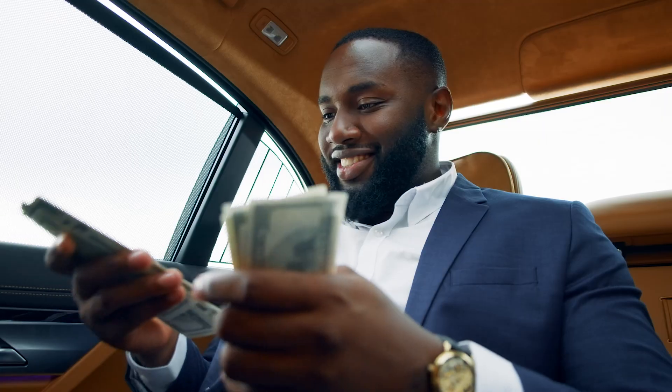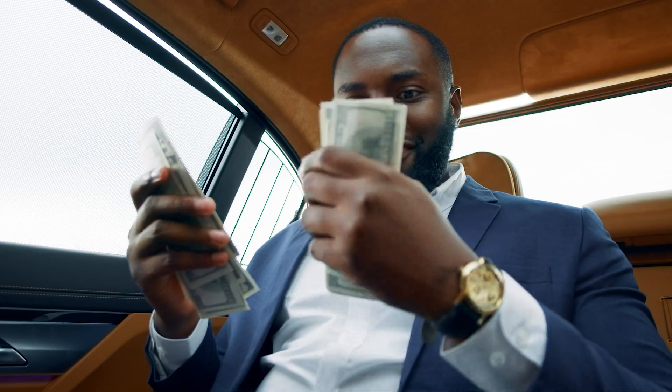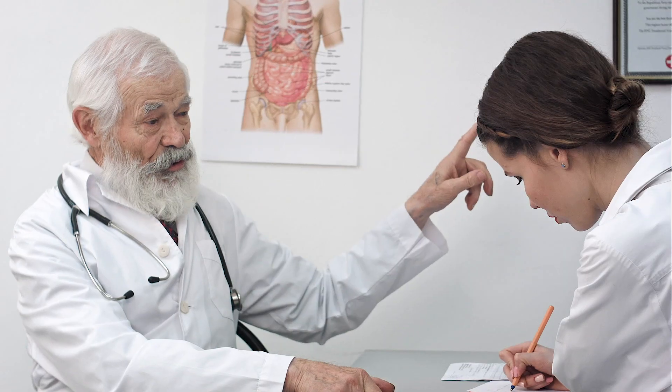We start by going over the pros and cons of practicing medicine in America, including the ridiculous salaries that US doctors make, the work-life balance, the quality of training, and of course a breakdown of the entire cost of the process to help you figure out if it's the right decision for you.